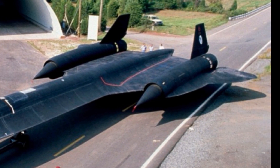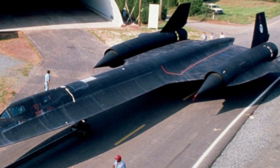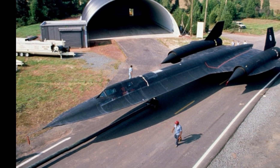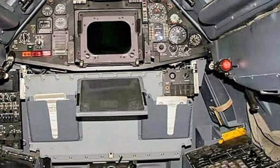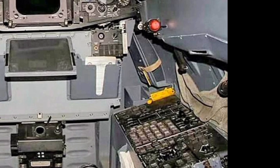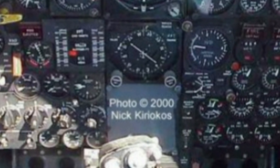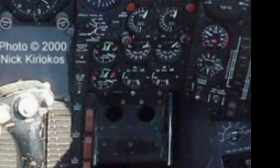Its high-altitude capabilities enable it to fly at over 85,000 feet, staying well beyond the reach of conventional air defenses. One of the standout features of the SR-71 is its stealthy design — built with radar-absorbing materials and a shape optimized for reduced radar cross-section, the aircraft can operate undetected while gathering intelligence. The titanium body, sourced primarily from the Soviet Union during the Cold War, allows the aircraft to withstand the immense heat generated at such high speeds. The Blackbird's structure expands during flight due to extreme temperatures, a unique characteristic that required innovative engineering solutions.